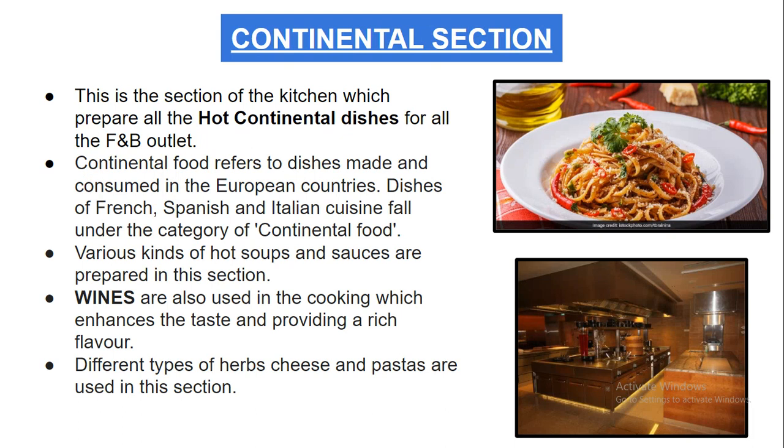The continental section is the section of the kitchen which prepares all the hot continental dishes. Continental food refers to the dishes made and consumed in the European countries. Dishes of French, Spanish, and Italian cuisine fall under the category of continental food.